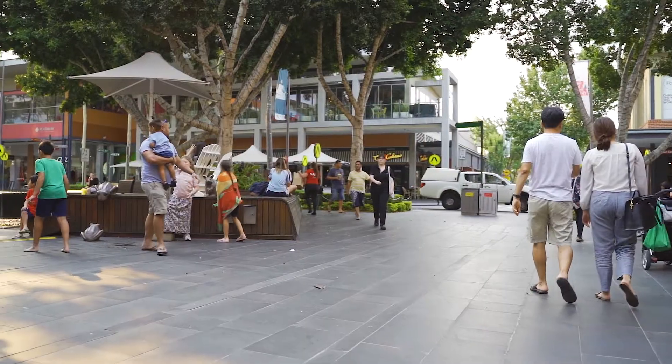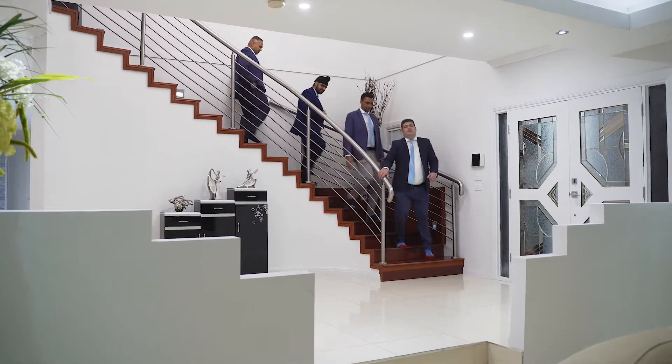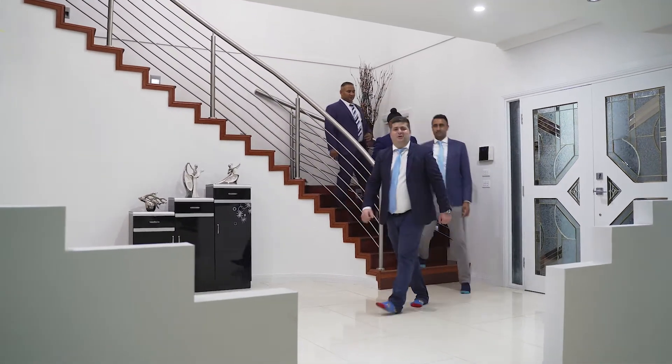Rouse Hill Metro, Town Centre and Norwest Business Park are only a few minutes drive from here. If you fancy elegant and grand things in life, this home is the one for you. So don't miss out on this remarkable opportunity and call us today on 9025 9599. Thanks for watching. The team at Star Partners Kellyville look forward to seeing you at our next open home.